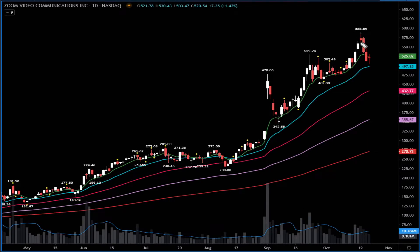Zoom also had a reversal sell this week on a pullback. Yesterday it held above the $500 area — the 21-day moving average is at $497. The bull case needs above $530. I continue to see bullish options activity so it can reverse back up in the next couple of sessions. Keep it on your watch.